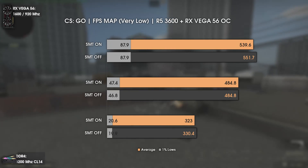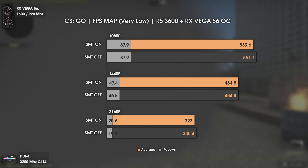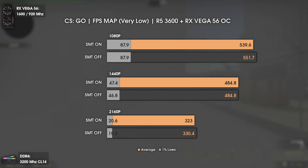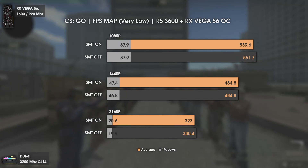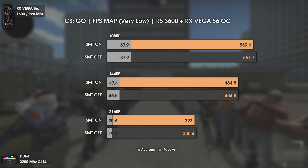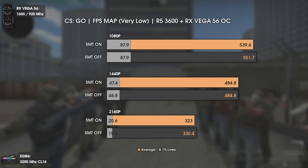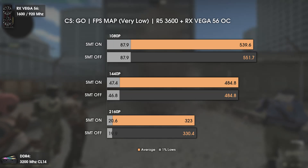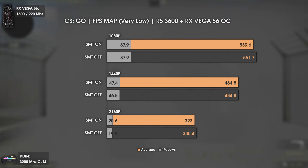Now with CS:GO, a game that loves high frequency and low latency, we can see a difference of around 10 average FPS at 1080p. Percentage-wise it is only about a 2% difference, which is not noticeable in real gaming scenarios. The same situation applies — higher average FPS, lower 1% lows.